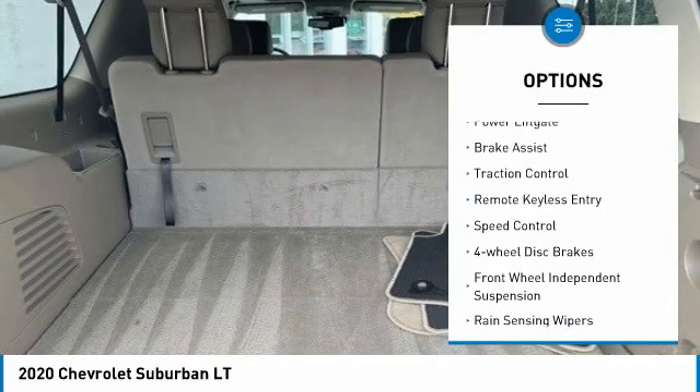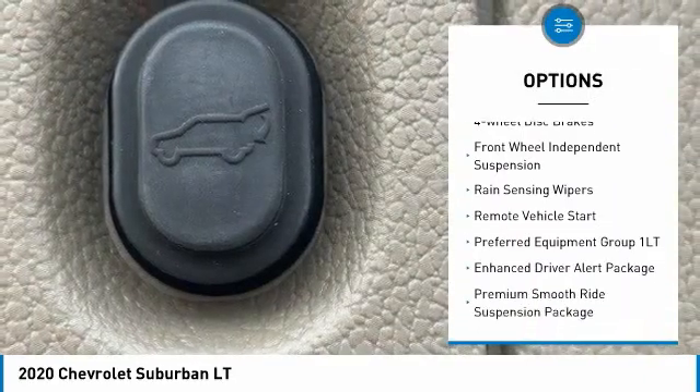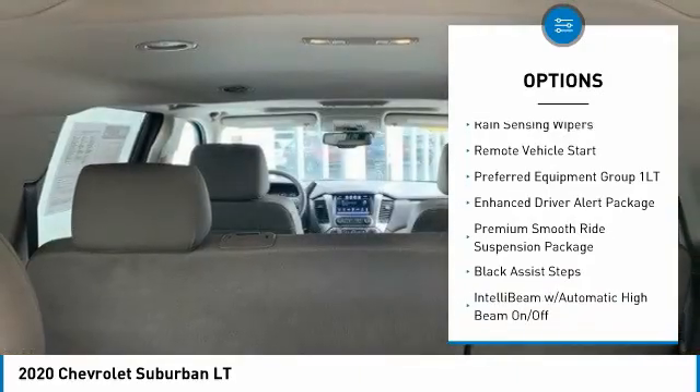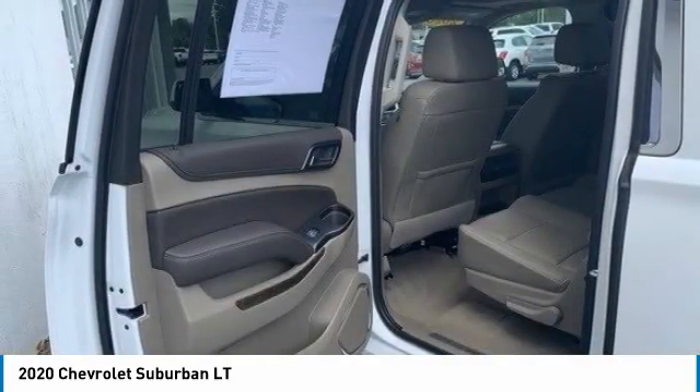Electronic stability control, power lift gate, brake assist, traction control, remote keyless entry, speed control, four-wheel disc brakes, front wheel independent suspension, rain-sensing wipers, remote vehicle start.